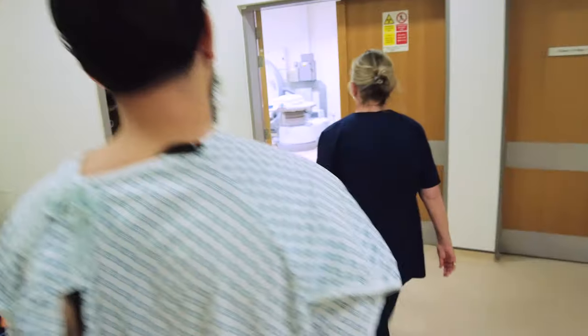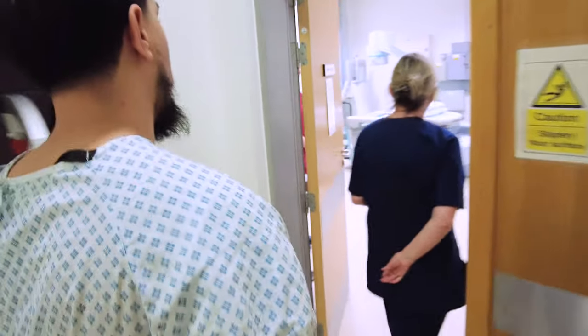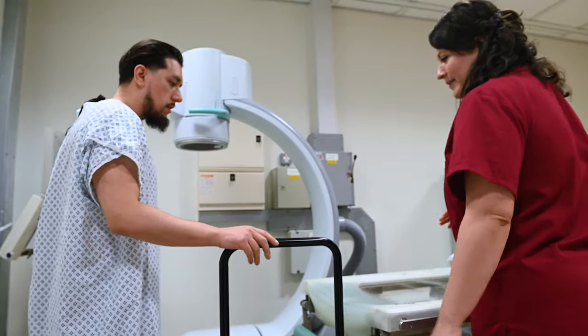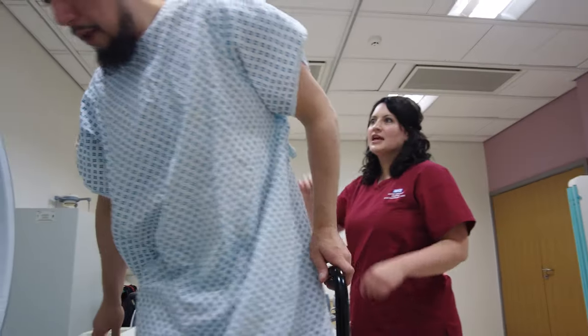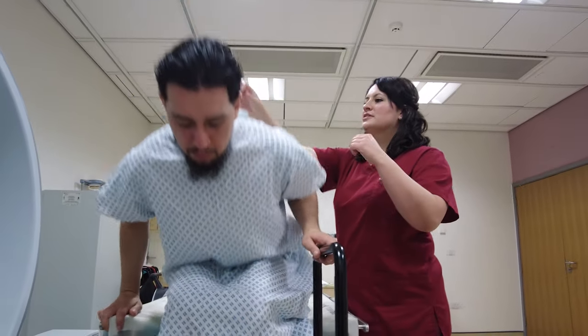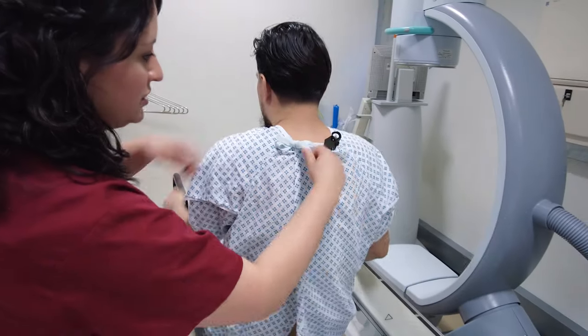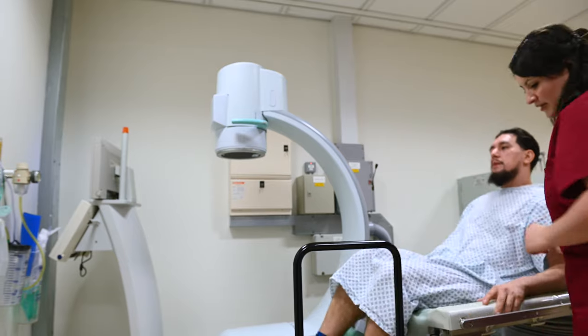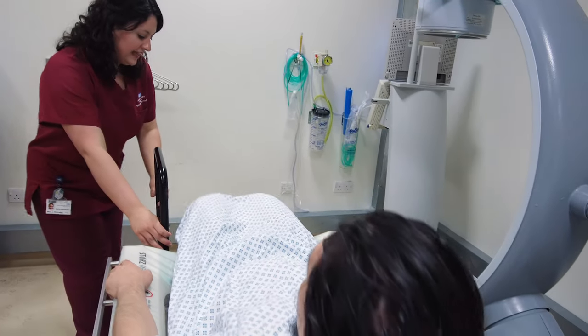You go into the room and maneuver yourself onto the bed, get comfortable, let the camera rotate over you to locate the kidney stone, and then treatment can begin. When you get onto the table you will generally be lying flat on your back — we call that supine — as that is generally the best position for treatment. There are occasional rare cases where stone position or anatomy may require you to lie on your tummy, but we'll talk you through that if required.